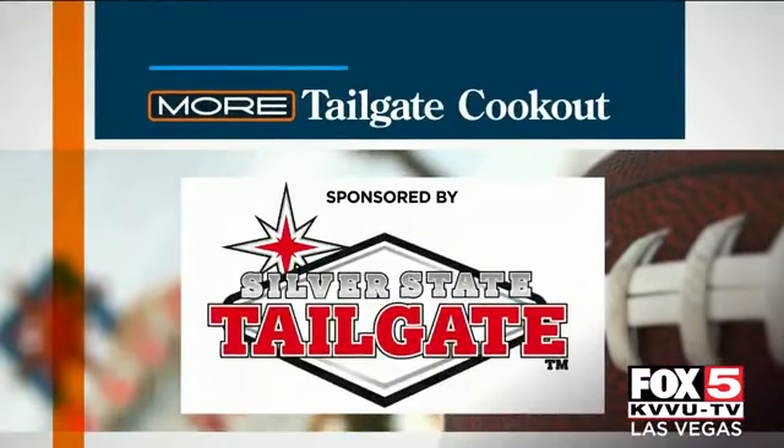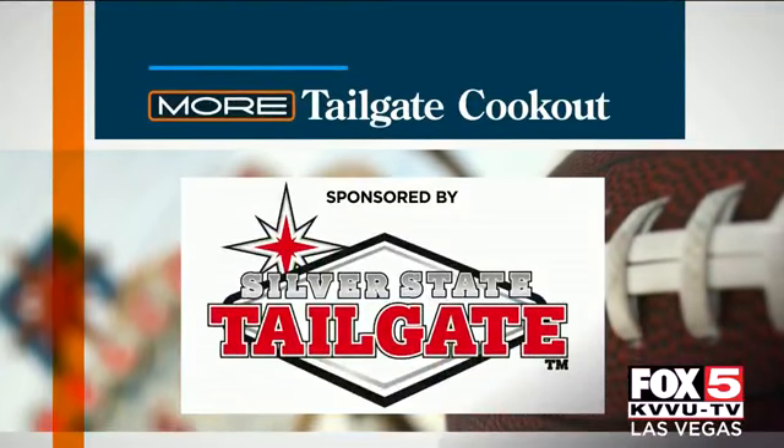Moore's Tailgate Cookout is sponsored by Silver State Tailgate. You can have the ultimate tailgating experience and do it the Vegas way. We got a chance to make some brats and apple slaw with Danny and Danny at Silver State Tailgate. Check it out.